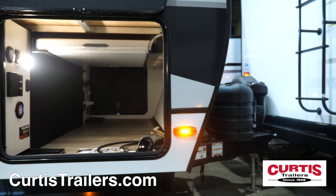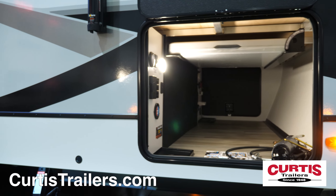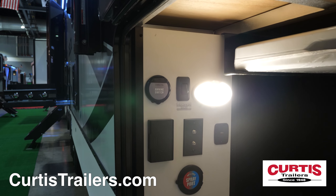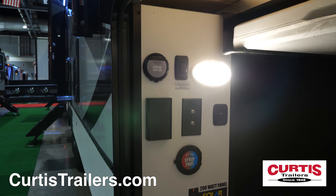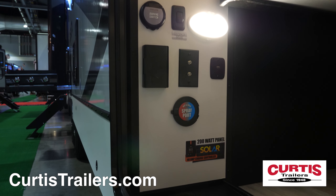The front of the Delta 262RB features a molded fiberglass front cap with power hitch jack and a 62 cubic foot pass-through storage area with two spray ports, centralized utility panel, and a six-foot folding camp table that's conveniently stored.